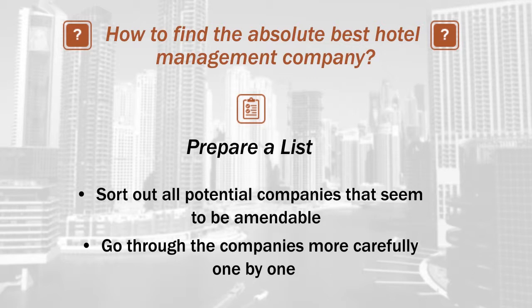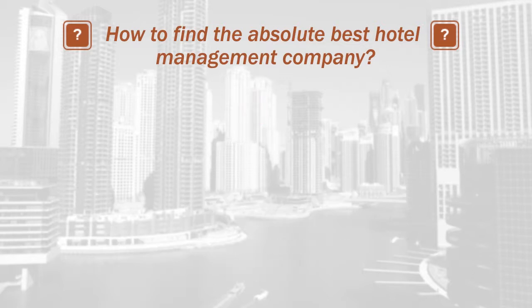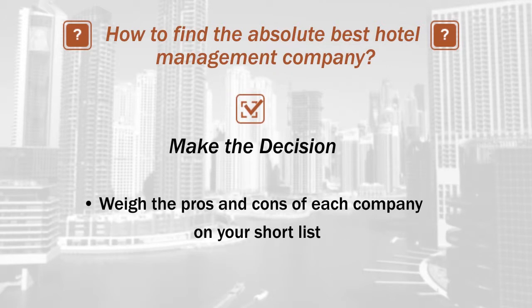So you can find which one of them will work best for you personally. After you weigh the pros and cons of each company on your shortlist, you'll need to make a decision about who you are going to hire.